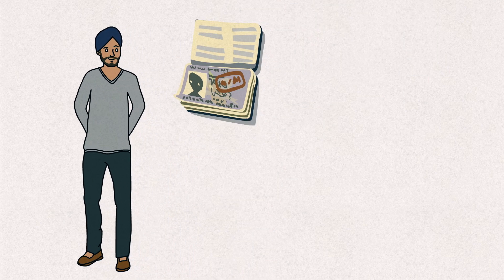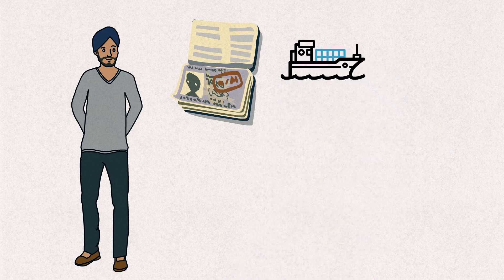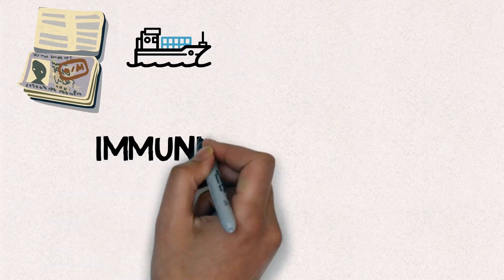Hello everyone. We all know what a passport is. It's a travel document usually issued by a country's government to its citizens for the purpose of international travel. But do you know what an immunity passport is?